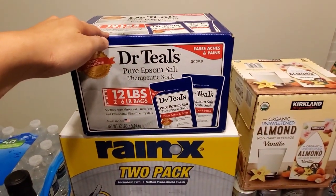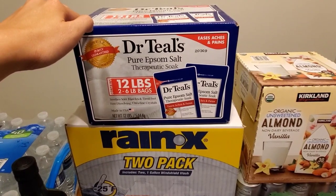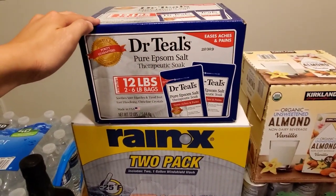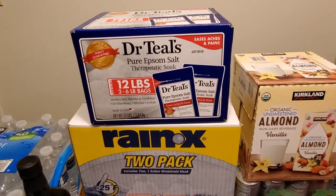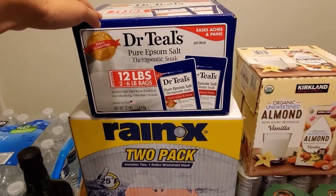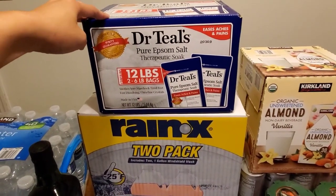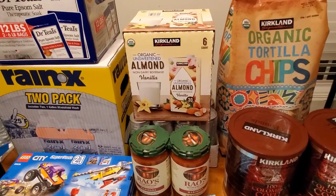I buy Epsom salt usually quarterly. I just opened one bag so we weren't completely out, but I wanted to have it on hand. This is 12 pounds of Epsom salt — $7.99. My son uses this in his bath; I put one cup into his warm bath water and it helps with sore muscles, tired feet. It's good for adults too. Just make sure kids don't drink it as it can act as a laxative. Kids tend to have more growing pains and this really does help a lot.